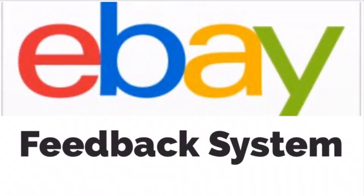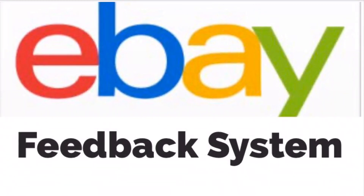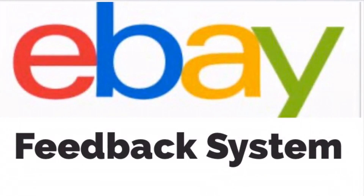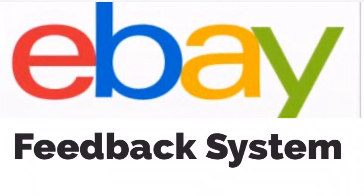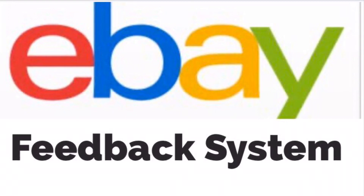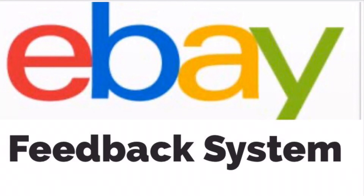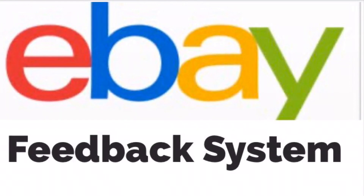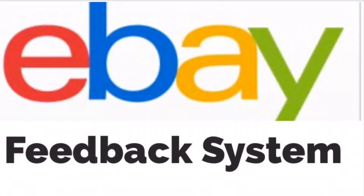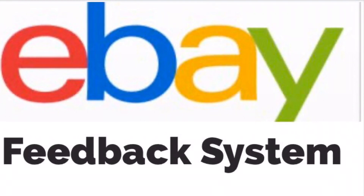eBay does hold true to their feedback system regarding the seller, but we want to know more about the particular product we're buying — and eBay just does not provide that. That's a huge negative in my opinion. If I'm buying something on eBay, I tend to check Amazon for product ratings — and when I do that, I may even find the price is cheaper on Amazon and end up buying it there.